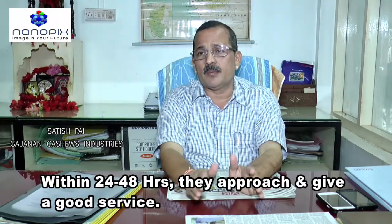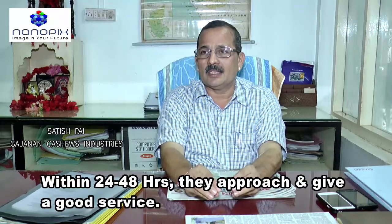Within 24 to 48 hours they are approaching us and giving good service.